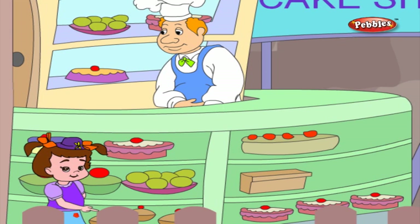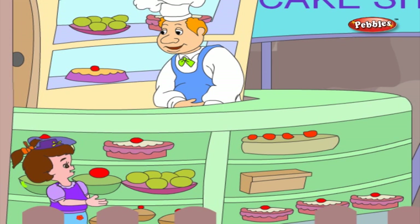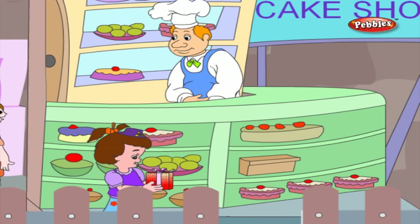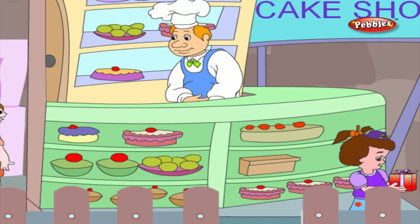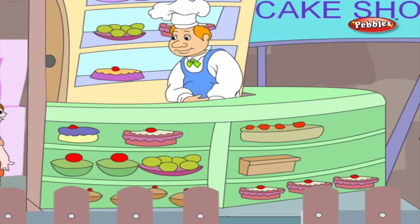Tomato, ladies finger, brinjal, cabbage, cauliflower, spring onions, and onions — vegetables! Wow, what a lovely cake shop — it's smelling good with lots of cakes. Welcome to my cake shop. What would you like to have? I would like to taste a pastry. Children, I hope the visit to the market was interesting and you must have learned a lot from it.